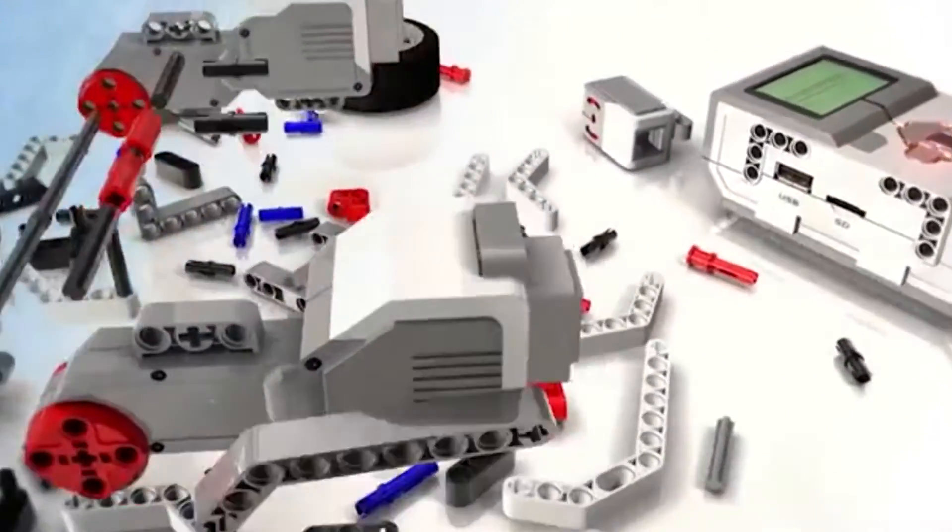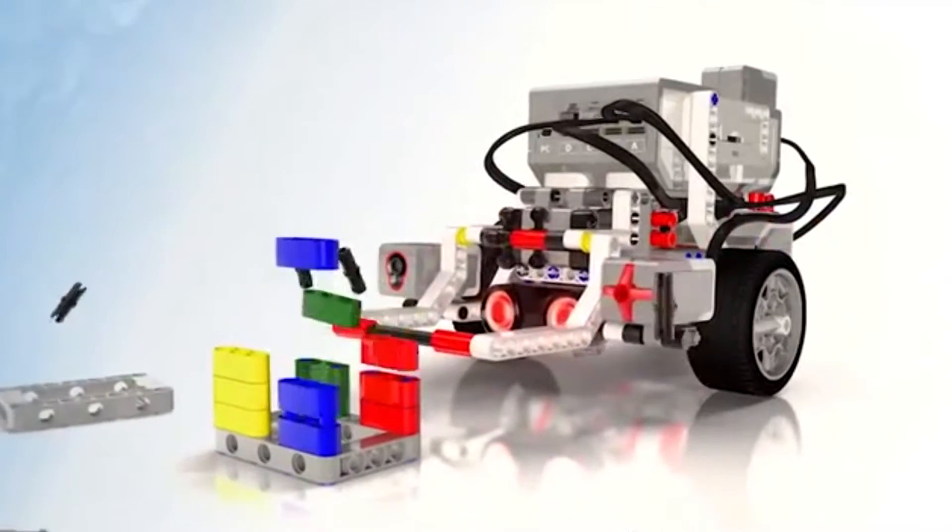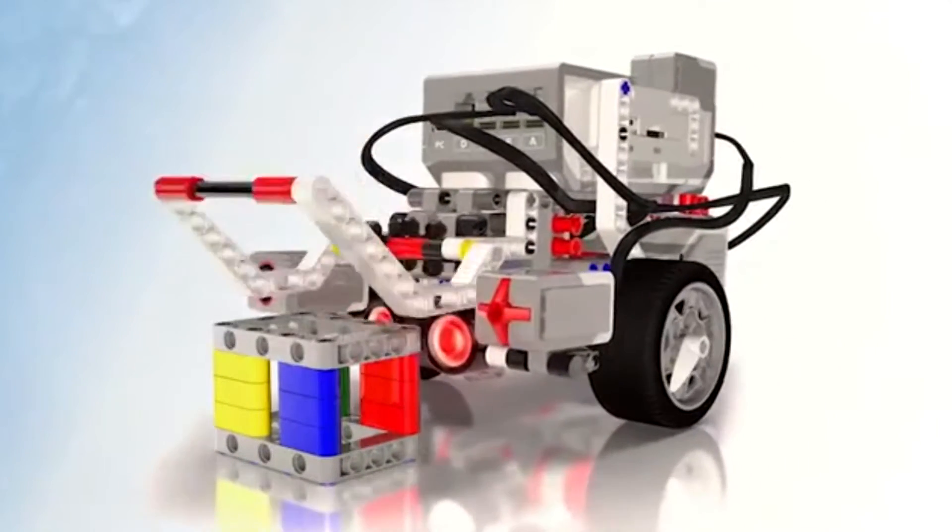Kevin Snyder approached Mr. Burry and I, principal at General Sherman, about adding a robotics class to the curriculum here at Thomas Young and General Sherman. We started looking into it and thought it would be a great fit with 21st century skills that we want our students to have. So the chance to bring back a hands-on robotics class in the 21st century was really exciting, and we jumped on that opportunity for the junior highs in Lancaster.